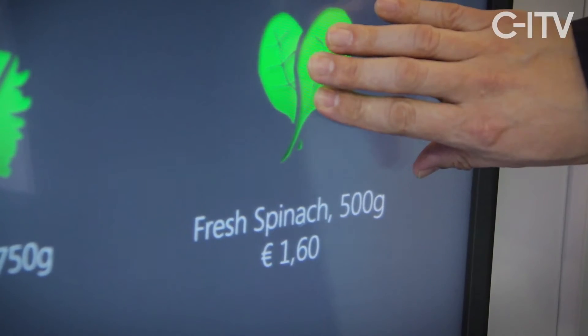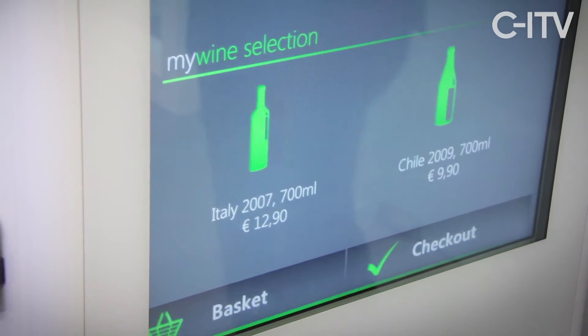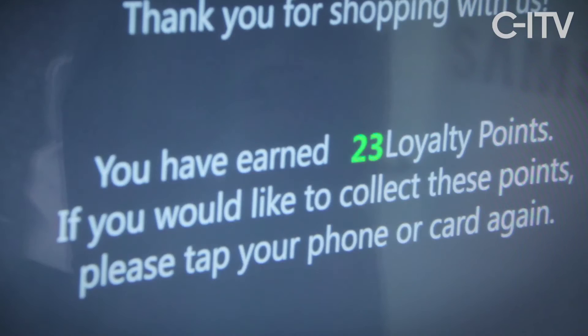I select some items, go to the checkout, perform the payment, open my retail application, and just touch the NFC reader to get the points loaded to my phone.